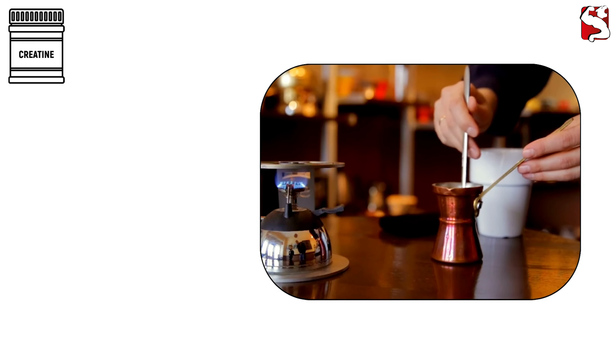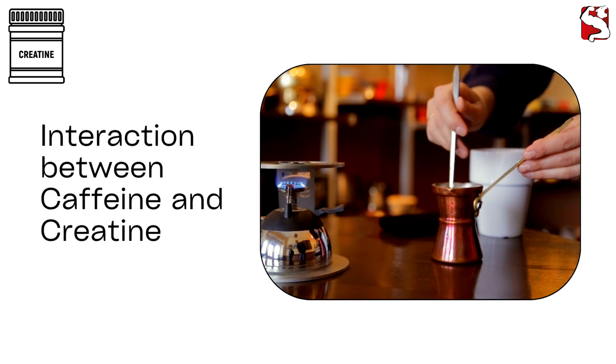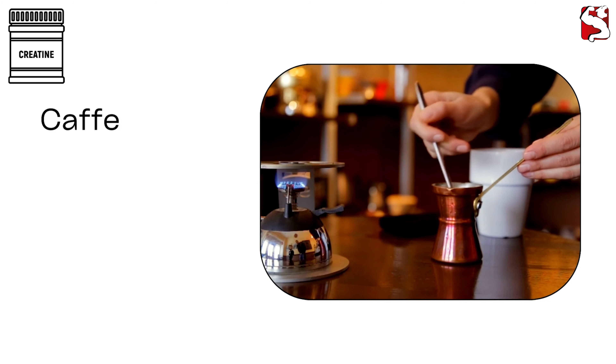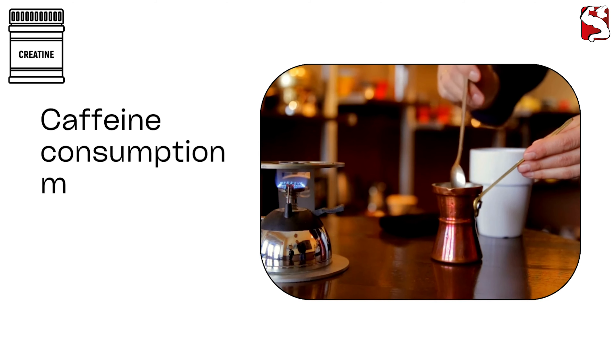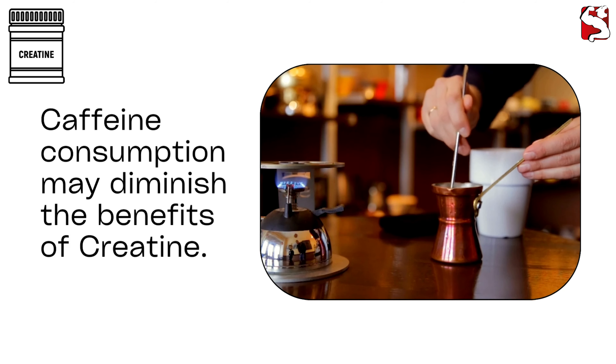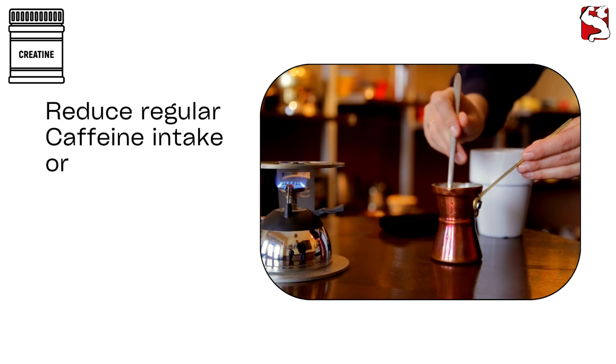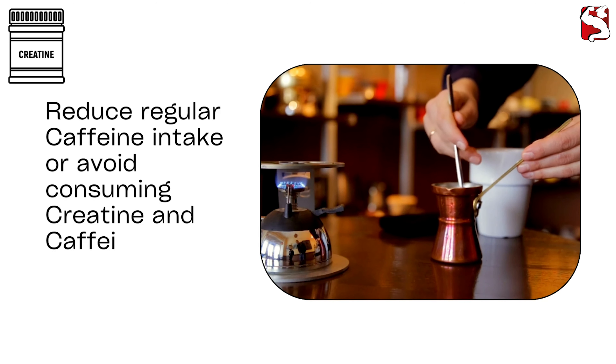One potential consideration is the interaction between caffeine and creatine. Some studies suggest that caffeine consumption, especially equivalent to 2–3 cups of coffee a day, may diminish the benefits of creatine. If you're concerned about this interaction, you can either reduce regular caffeine intake or avoid consuming creatine and caffeine simultaneously.